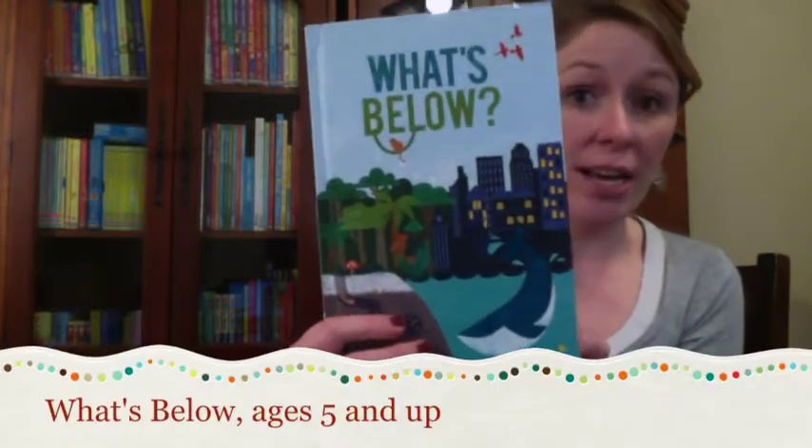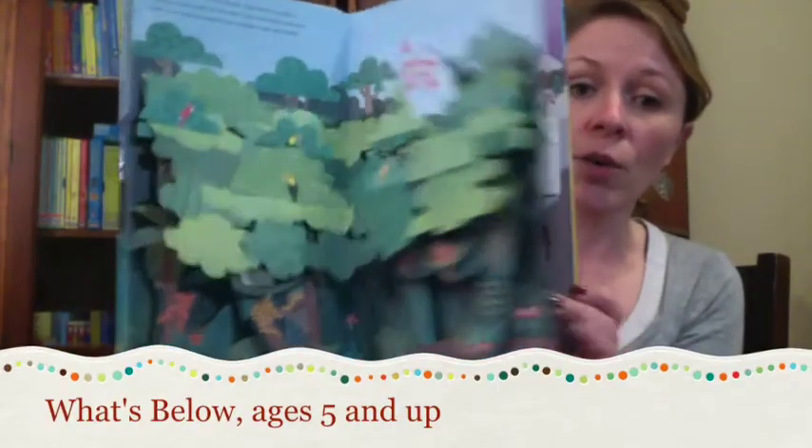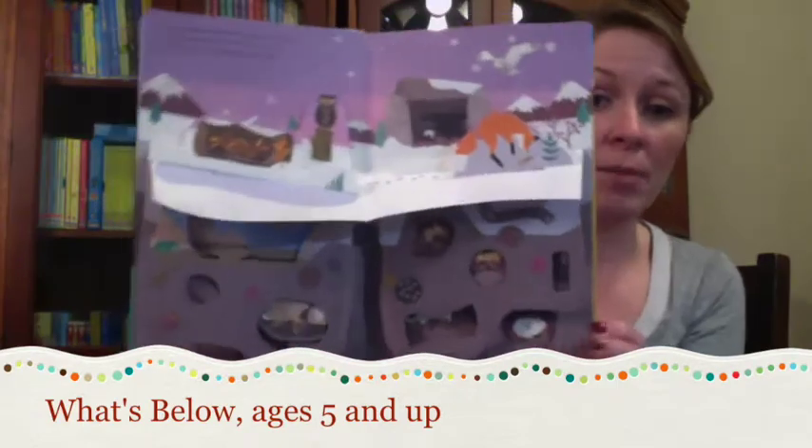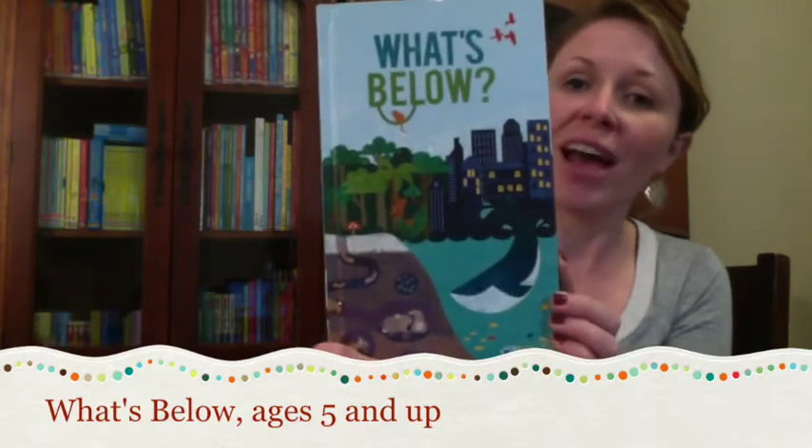What's Below? Everyone loves a good pop-up book, but how about a pop-down book? What's Below is a captivating pop-down book that teaches readers the secrets below. I recommend this for ages five and up.